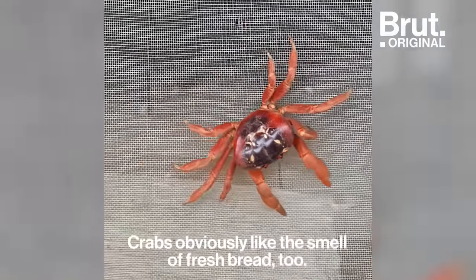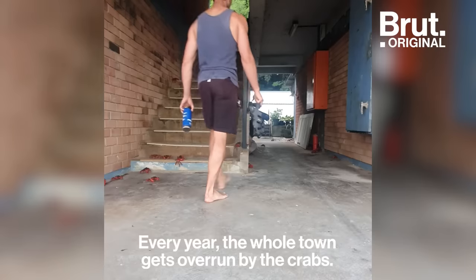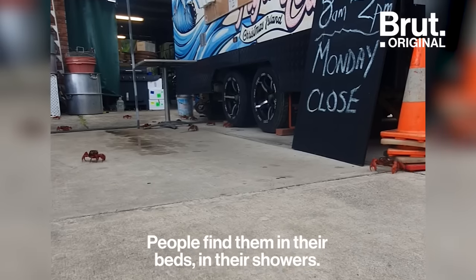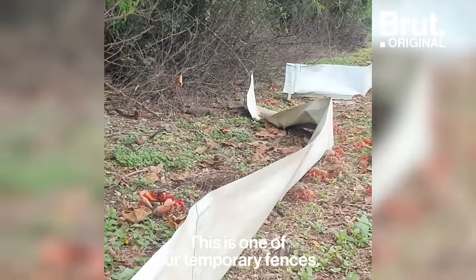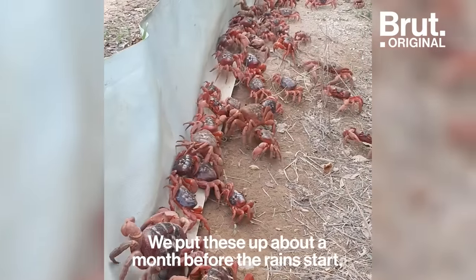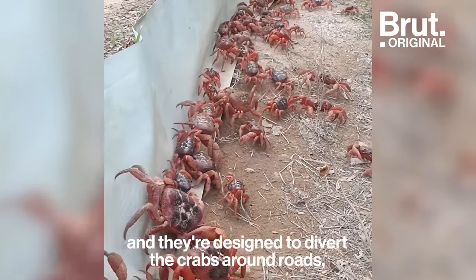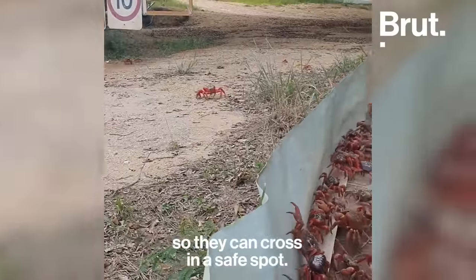This is our local bakery. Crabs obviously like the smell of red fruit. Every year the whole town gets overrun by the crabs — people find them in their beds, in their showers. This is one of our temporary fences. We put these up about a month before the rains start, and they're designed to divert the crabs around roads so that they can cross in a safe spot.